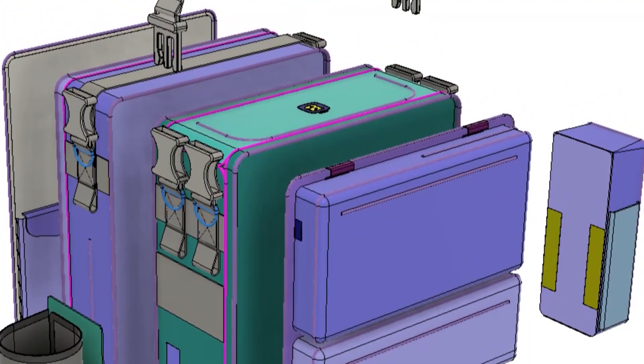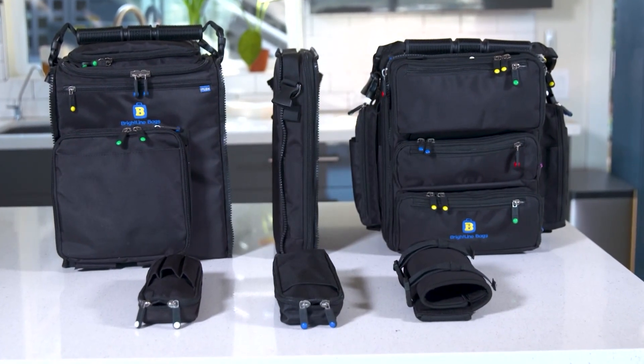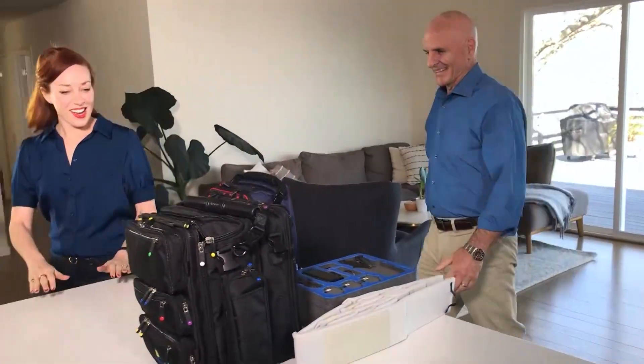Out of that handful of modular pieces, you can literally build hundreds of different bags. Our little slogan is: pick your parts, build your bag. So I get to get my hands on these. Yeah, let's take a look.